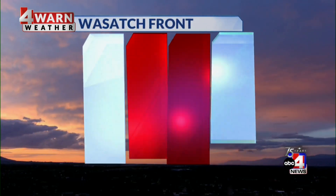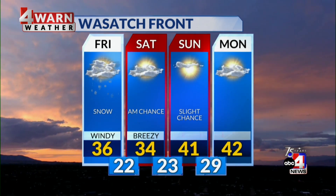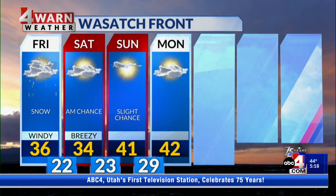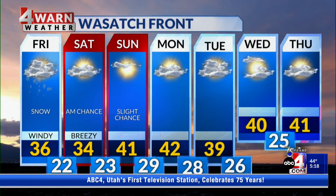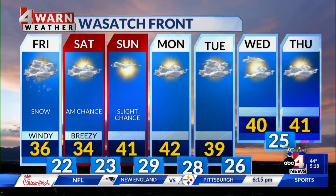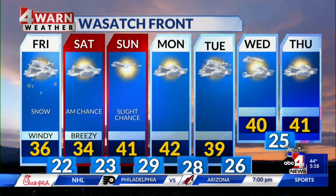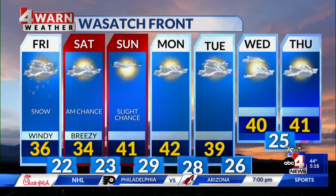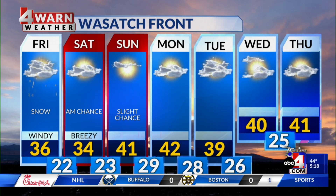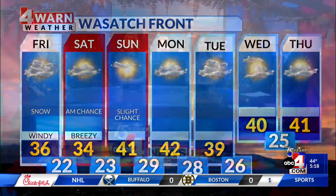Happy Hanukkah to those celebrating. As we look at the Wasatch Front, the snow moves in for tomorrow — it starts tonight and impacts us through Friday. Cold air is left behind. We get a really unsettled pattern with weak waves coming through into early next week, so we won't be locked and loaded as we make it through the weekend. But tomorrow is the second punch of that one-two punch from the system we saw this morning. Thank you, Alana.